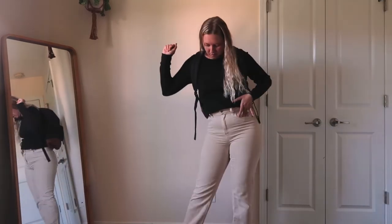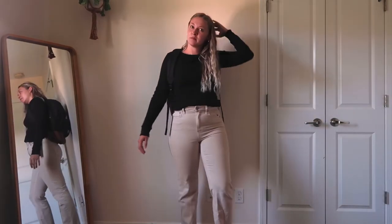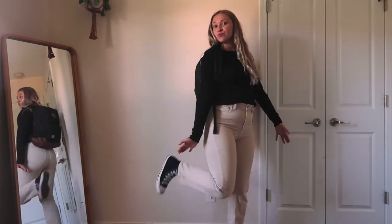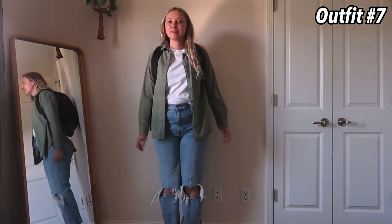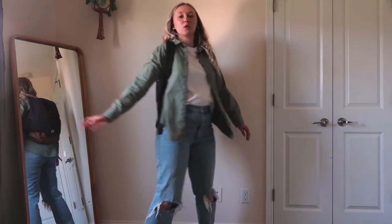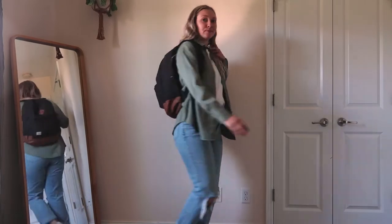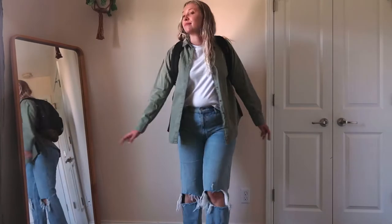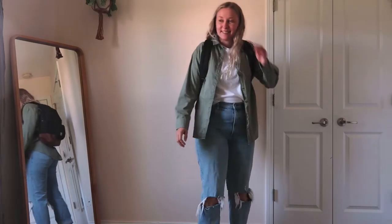This one is probably a go-to for me because I literally love green with my entire heart. This button-up is from Aerie, the same t-shirt from earlier from Abercrombie, and the jeans are from Abercrombie as well. This is just a classic Hannah look right here.